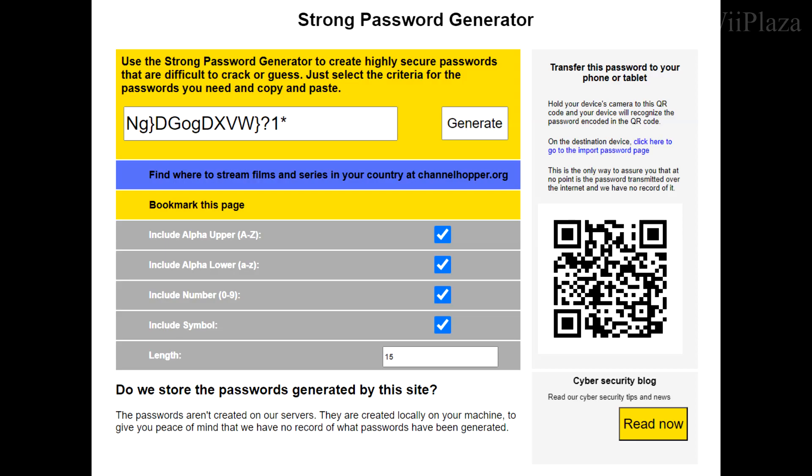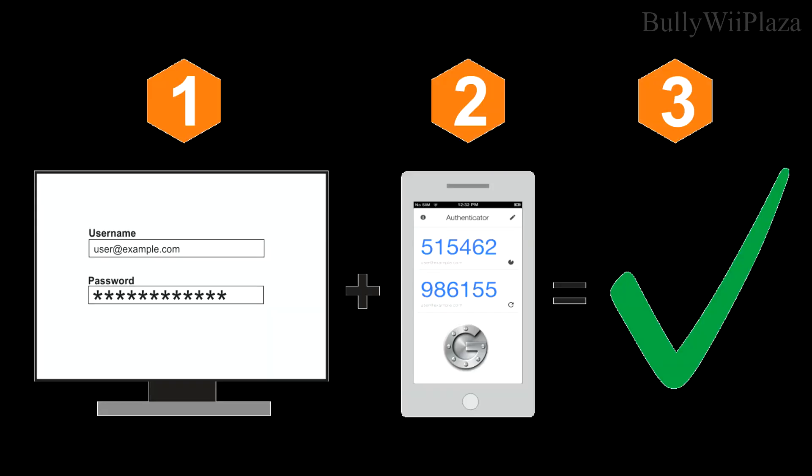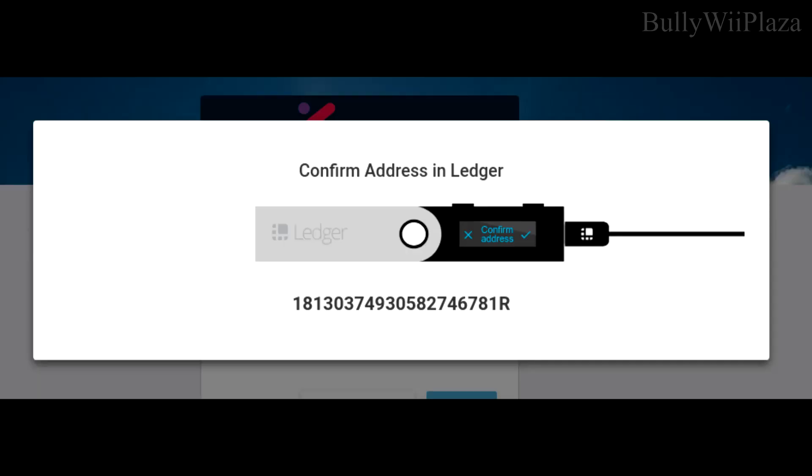Use strong passwords when setting up accounts on crypto exchanges or wallets, and use unique passwords for each platform. Consider using a password manager such as LastPass or KeePass to generate and store strong passwords securely. Whenever possible, enable two-factor authentication (2FA) for your exchange and wallet accounts to add an extra layer of security against unauthorized access.